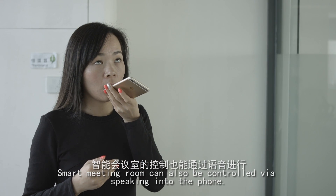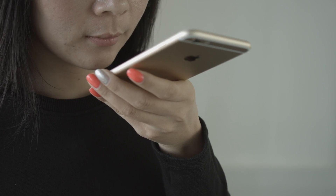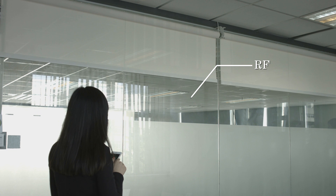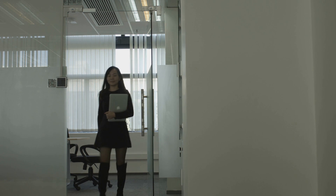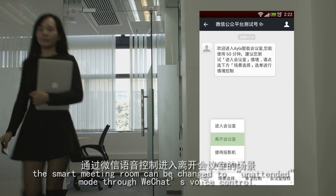The smart meeting room can also be controlled via speaking into the phone. When the meeting is over, the smart meeting room can be changed to unattended mode through WeChat's voice control.